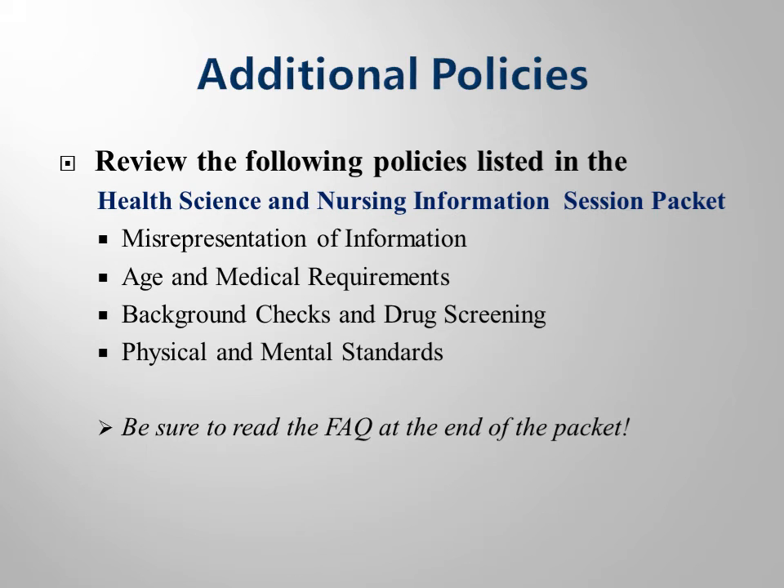There are additional policies that you need to know. You may refer to your packet for information on the additional policies listed here. Also, be sure you read the frequently asked questions in your packet.